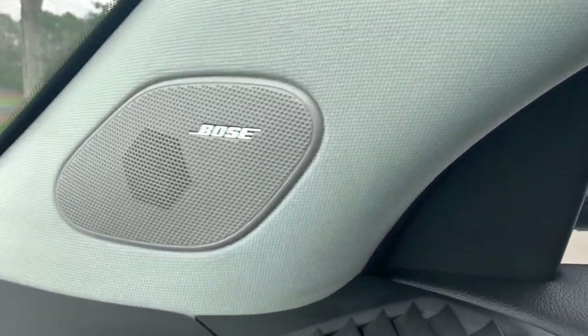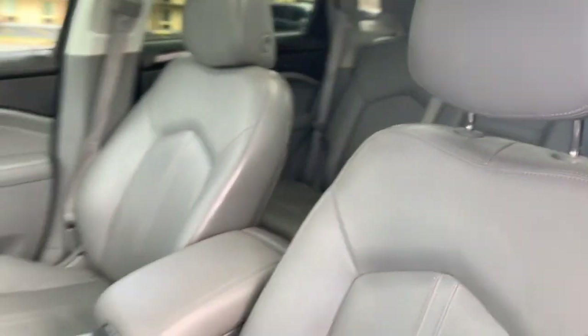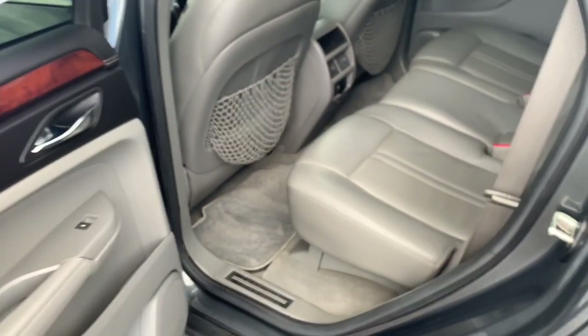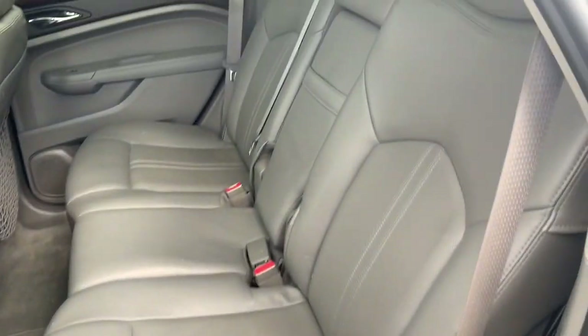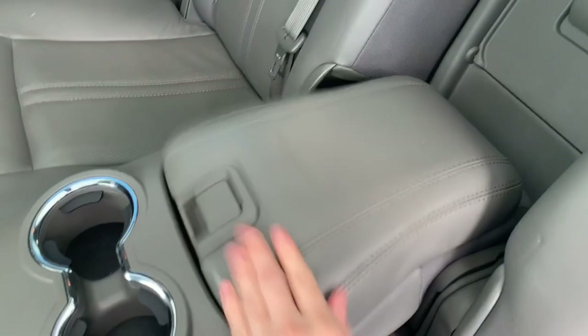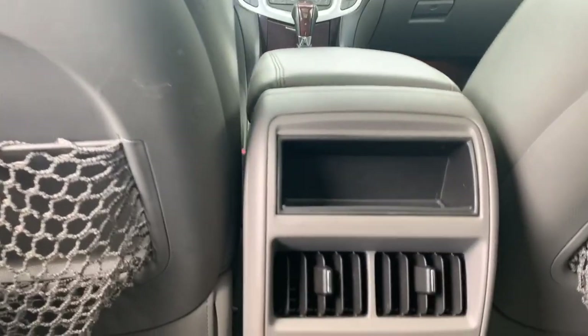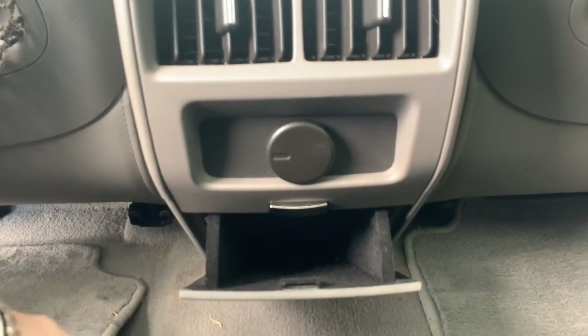The vehicle does come equipped with the premium Bose stereo system. In the rear, you'll have rear-facing air-conditioned vents, a power port, and an extra storage compartment.